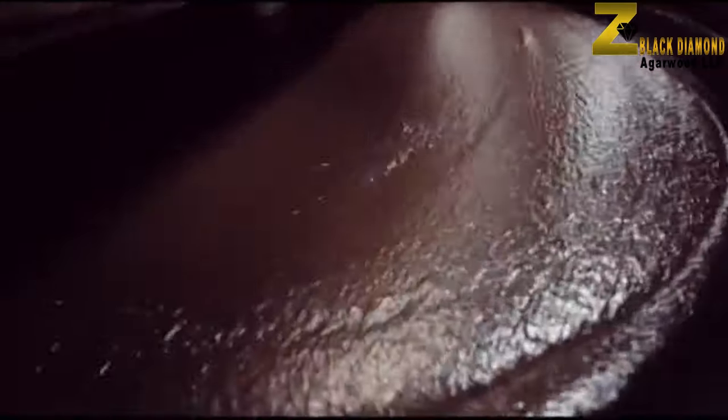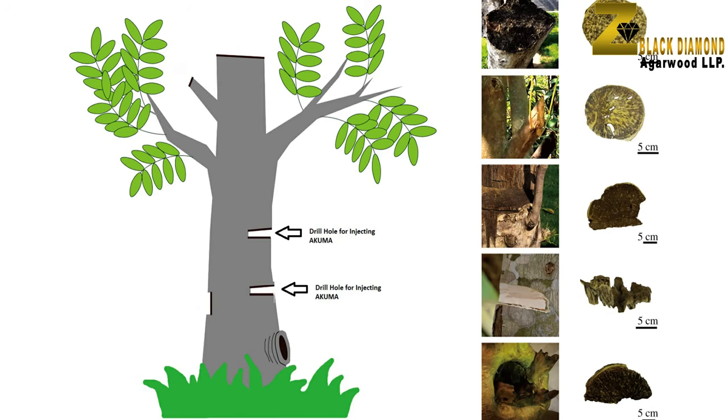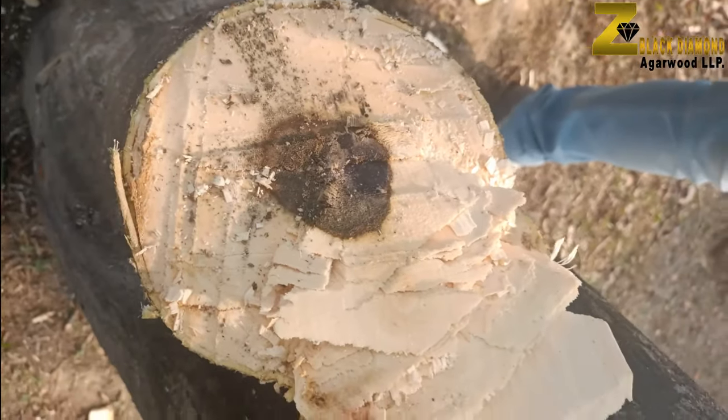It is produced from selected herbs that immediately attract the required fungus to the trees. The trees are artificially injured with drills and the herbal inoculum is injected inside the tree trunk. The herbal composition of the inoculum starts infecting the tree with fungus immediately, and the tree starts fighting the fungus, which results in a good amount of resin formation.